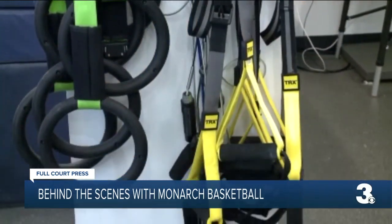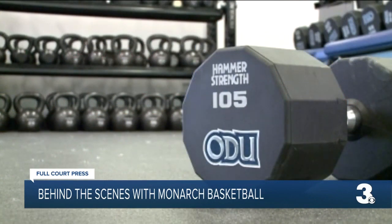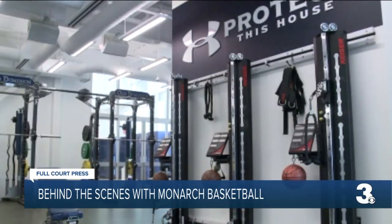This is where each team comes in and lifts weights and gets bigger, faster, stronger as they prepare for the season. Our players lift four days a week, sometimes five days a week in the offseason, and then during the season they're in here working out anywhere from two to four days a week.